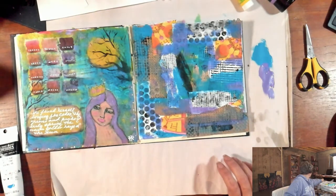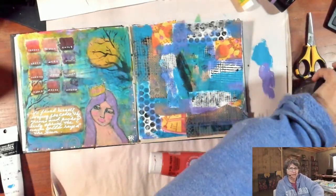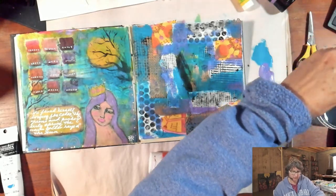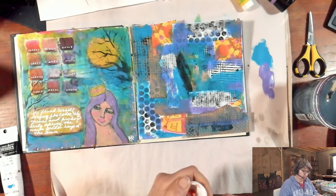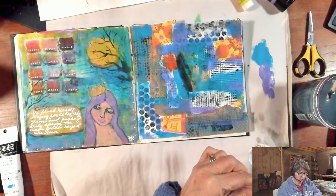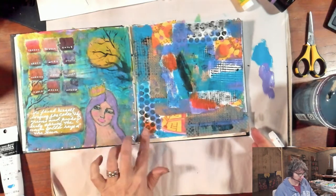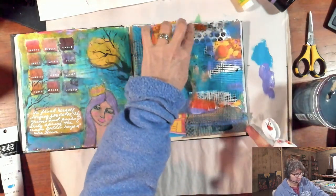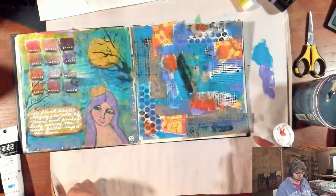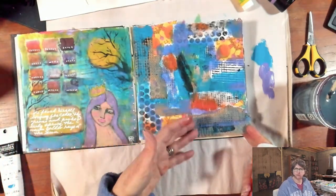I'm thinking I want a pop of orange on here. I'm actually just going to come in with my finger. I just want to pull that orange that's in my collage bits into just a few other places on the page, so it feels like it's not kind of hanging out there all by itself. That just feels a little bit more balanced to me. Interesting symmetry in the colors between these two pages — because I started with those colors and they've kind of continued on this page.